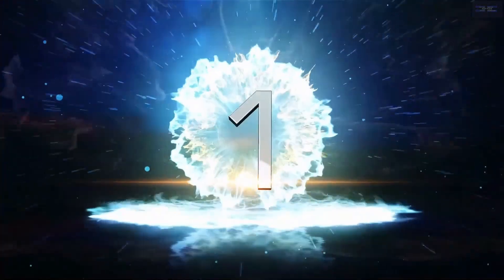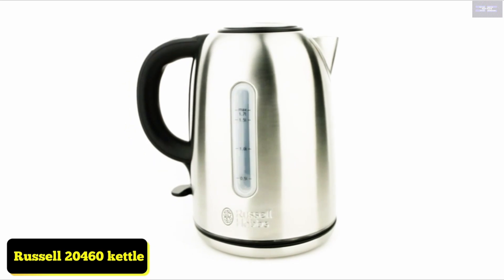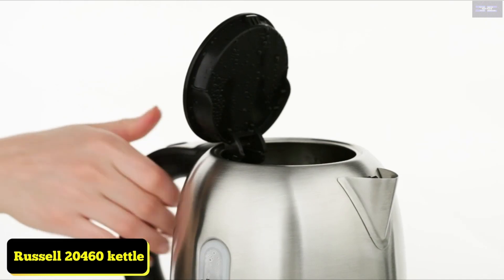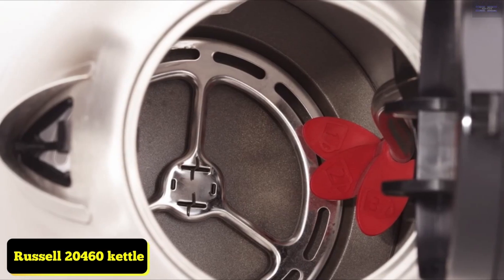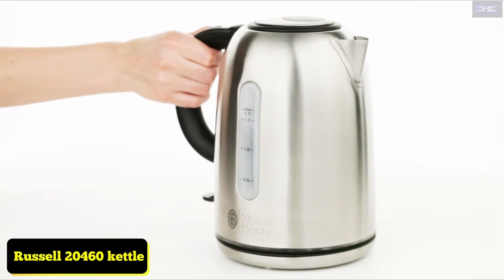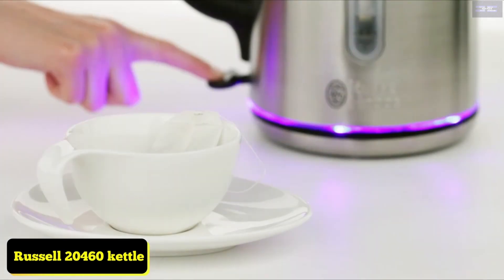Top 1: Russell Hobbs Buckingham 20,460 Kettle. Brushed stainless steel, 3000 watts, Energy Class A. This kettle is the updated version of a previous model and comes with an impressive 3-year manufacturer guarantee — much better than the one offered from most brands. It'll help you conserve water too, with a minimum fill of just 250 ml, or enough for one hot drink.